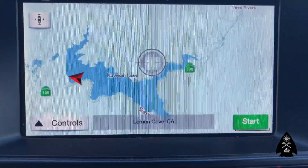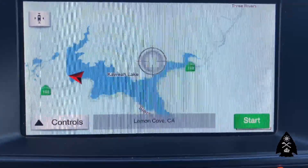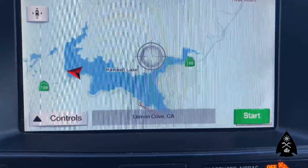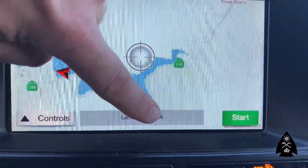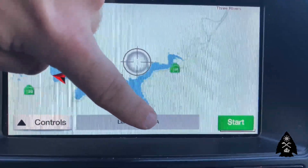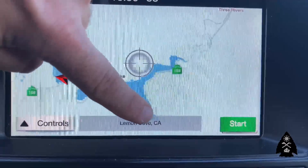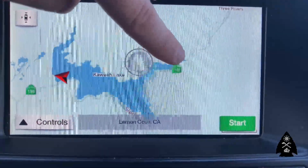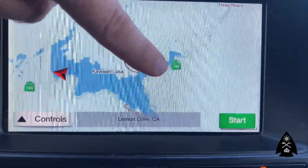Here we are — the red arrow is pointing at our current location where we're starting. This is essentially the boat docking area, but I'm going to take you around — probably just over here. That's Horse Creek and the Horse Creek campground. There should be a nice fresh creek with all this rainfall that will be flowing into the lake, as well as Slick Rock, which is just over here, where the Cawea River flows into the lake.